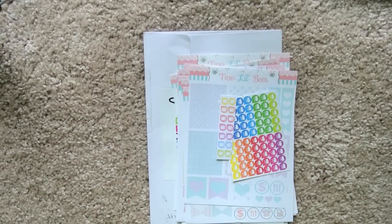Hey y'all, Amanda here. Today I wanted to talk to you guys about some sticker hauls I've done — some Etsy sticker hauls. I have three or four purchases here, I don't know exactly, but let's get started talking about them.